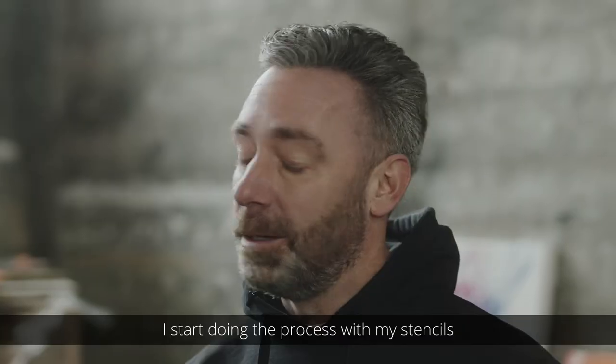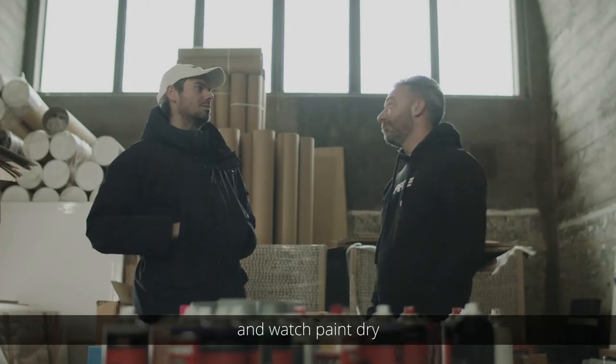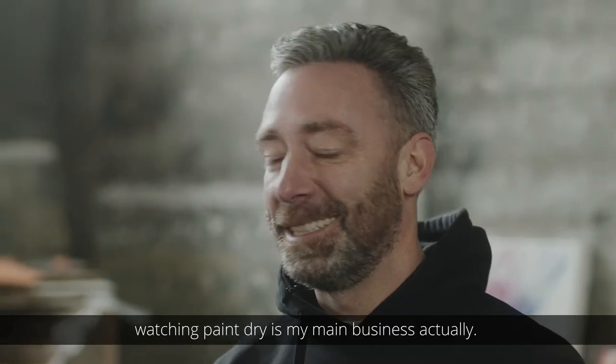Once the backgrounds are done, I'll start doing the process with my stencils and watch paint dry. Watching paint dry is my main business actually.